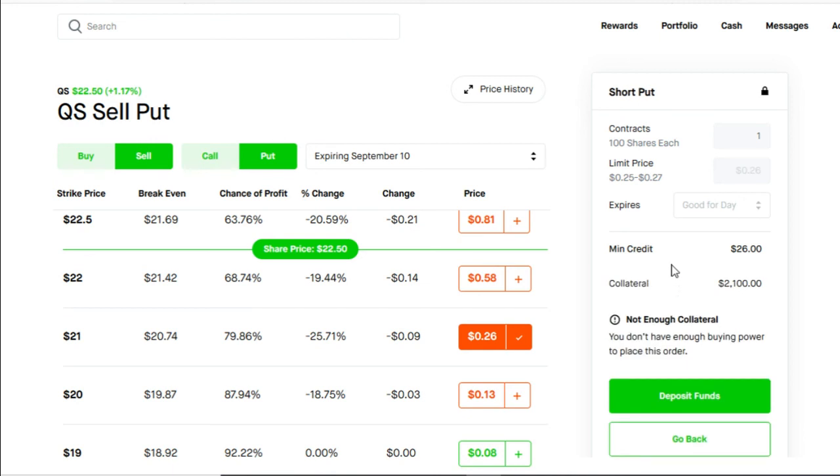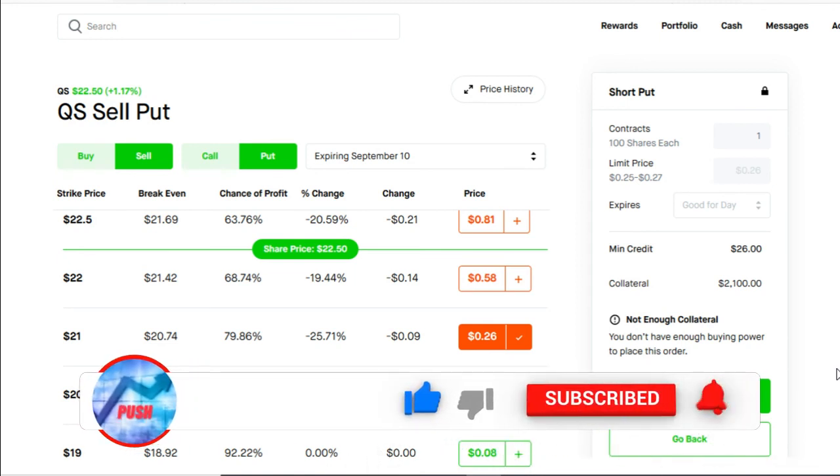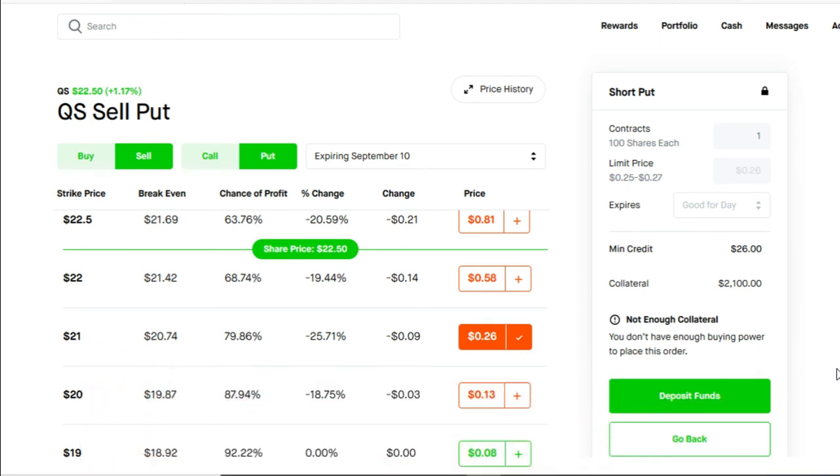The minimum credit you receive right away is $26. In order to do this, you need to leave a collateral of $2,100. How do you come up with the $2,100? Your strike price, which is $21, multiplied by 100. We have lots of strategies like this on this channel, so if you want to join the weekly income team, like and subscribe right now. Hit the notification bell to get an alert when I post a video.